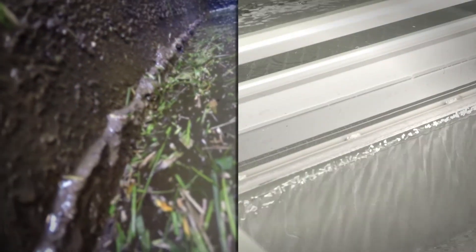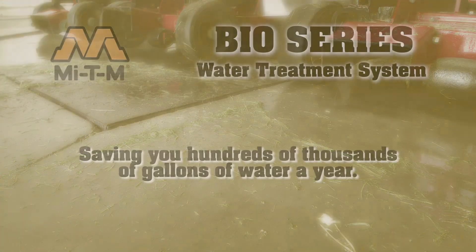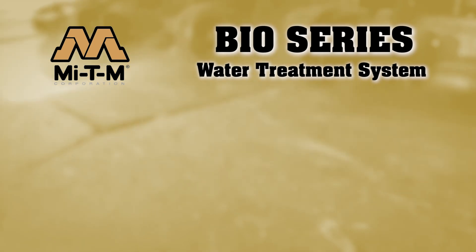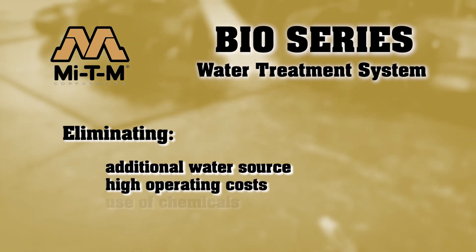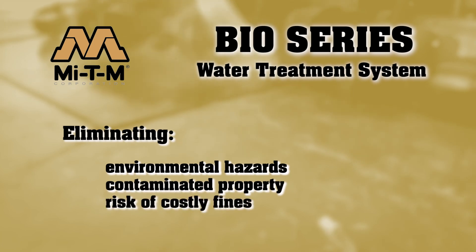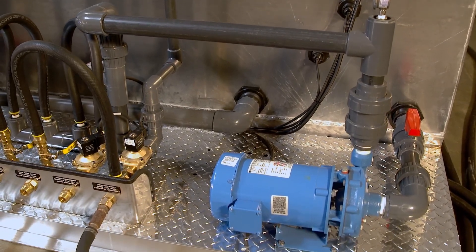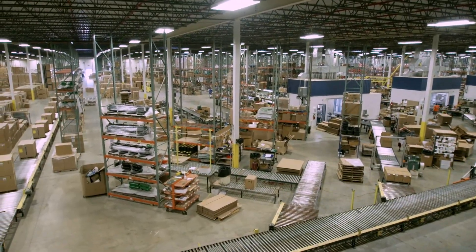Dirty water in, clean water out — performance under pressure. Water is important to any business, but it is essential for equipment maintenance. A water treatment system has the potential of saving you hundreds of thousands of gallons of water a year, and that will go a long way to improving your process of elimination. With MDM's Bio Series, you can eliminate the need for an additional water source, the expense of high operating costs, the use of chemicals, environmental hazards, contaminated property, and the risk of costly fines. The Bio Series water treatment system is designed to operate efficiently for a sound environmental solution to the waste extraction process.